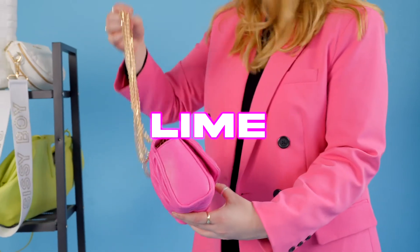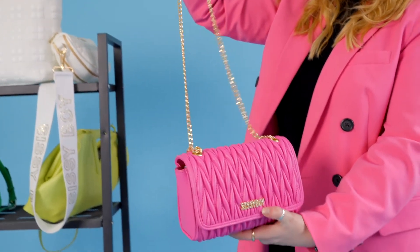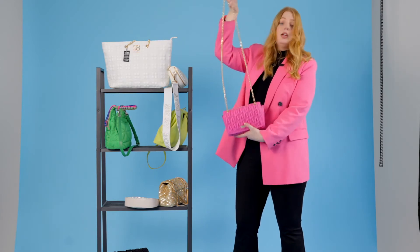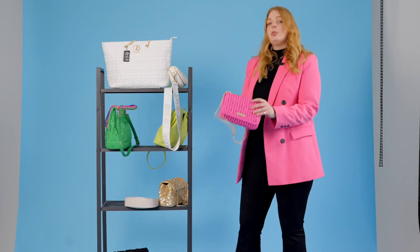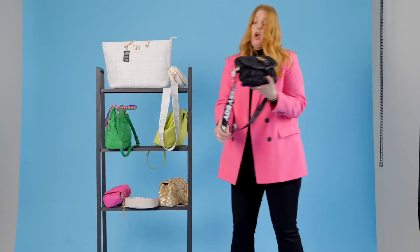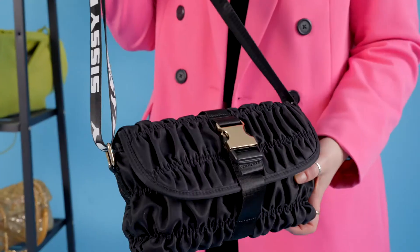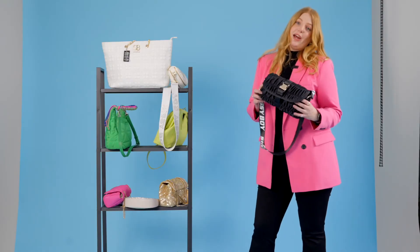This crossbody comes in black, lime and pink — hot pink is all about bold, bright colors. It's our cute little crossbody: you can hold it by hand or wear it as a crossbody with the chain. Then our sporty handbag — obsessed with this bag, the branding is super cool, all-over quilted in nylon fabric. And that's the look and feel for handbags this season.